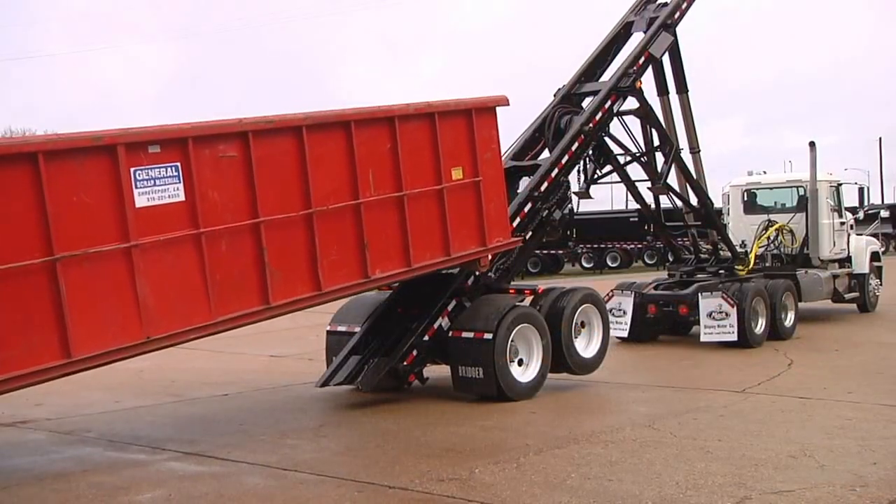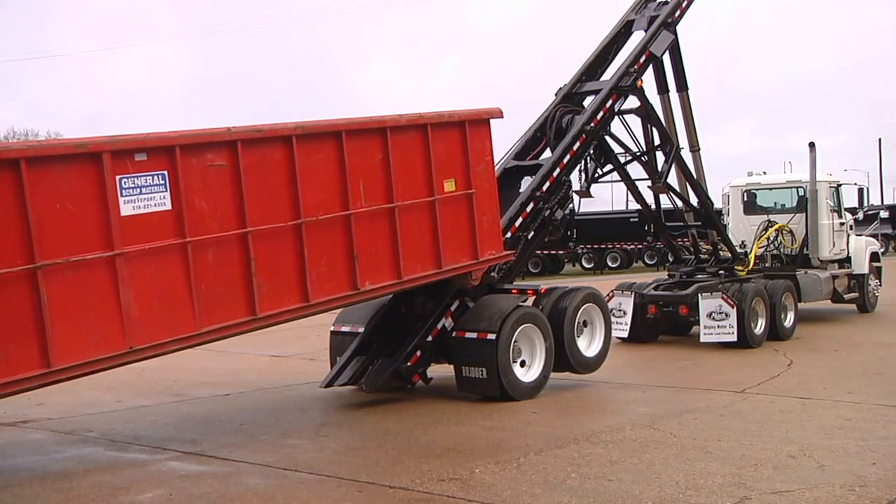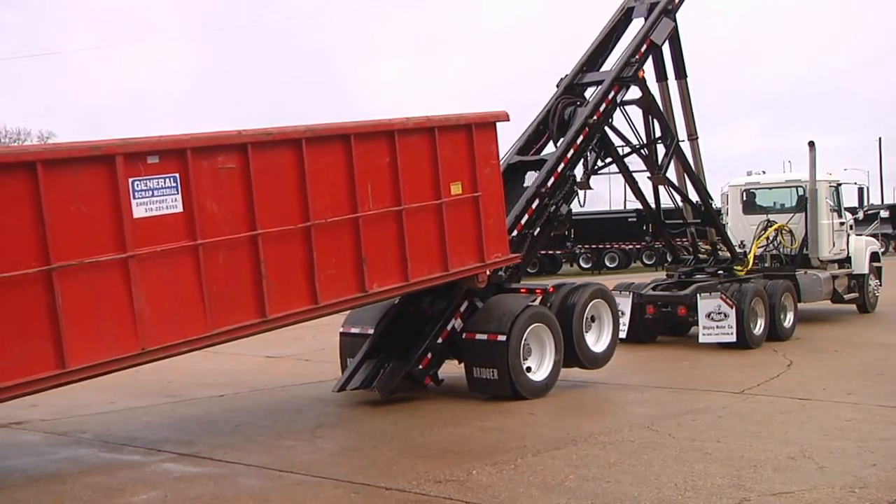Step 3. After locking the Bridger switch, the box can be unloaded, loaded, or emptied in a conventional manner.